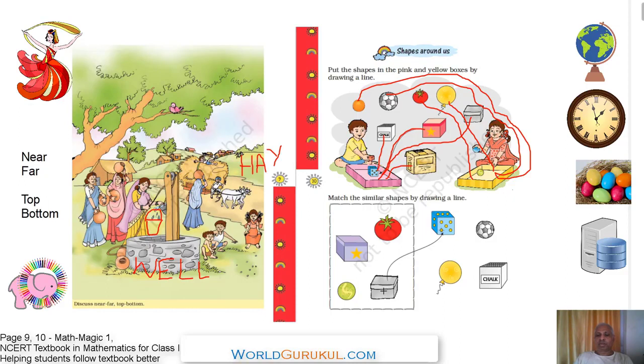Now let us match similar shapes. This is a box, and this is a blue color dice — the dice is coming out of this box. This is another star box; on the right side you see chalk pieces. This box contains the chalk pieces. Let us draw a line from this box to the chalk pieces.